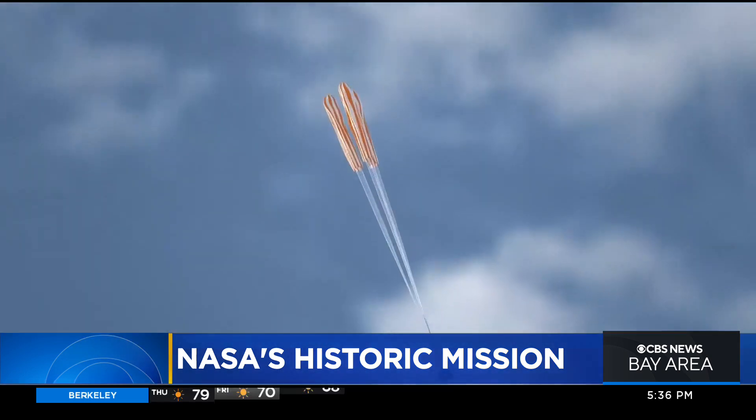It's coming back at some ridiculous speeds — 11.6 kilometers per second, 25,000 miles an hour. It gets really, really hot. We've got to make sure that's going to support the reentry.